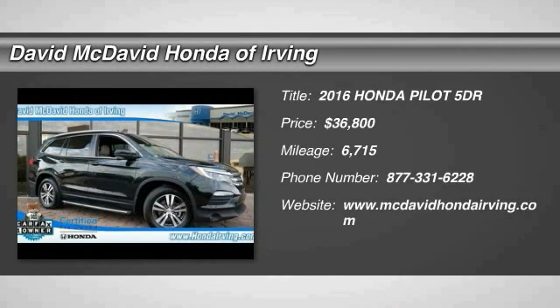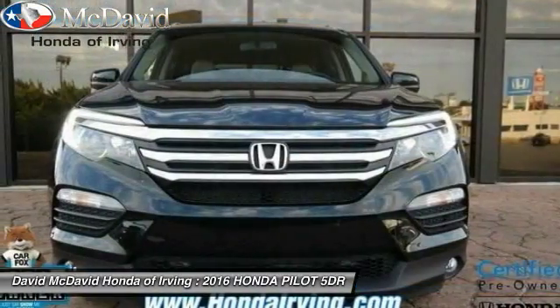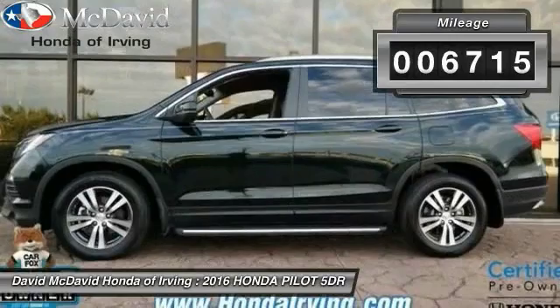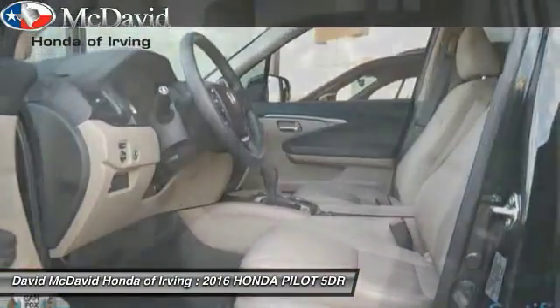2016 Honda Pilot — optimal utility, indulgent interior, powerful performer. You'll be ready for almost anything in the Honda Pilot, and priced below $40,000, this vehicle has less than 7,000 miles.